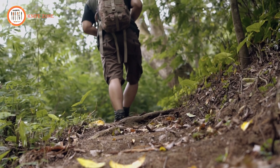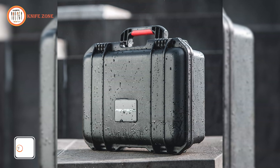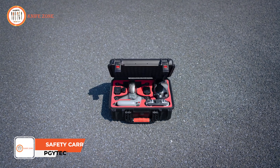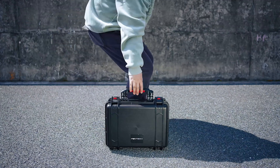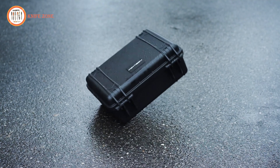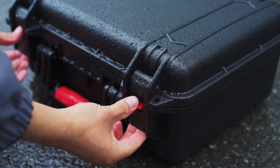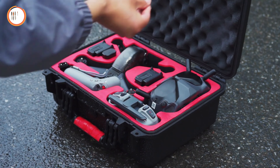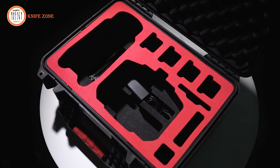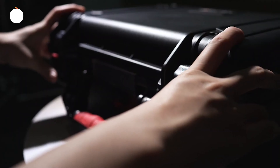A reliable carrying case is essential for protecting valuable drone equipment during transport and storage. Meet the PGY-TECH hard shell safety carrying case, specifically designed for the DJI FPV drone, offering an efficient storage solution. This case boasts an impressive IP67 waterproof rating, ensuring it can withstand immersion in up to 1 meter of water without letting any moisture in, making it ideal for outdoor adventures. Its impact and temperature resistant construction provides added durability, protecting your gear from the rigors of travel. Additionally, the case is corrosion proof, ensuring long-lasting use in various environments.